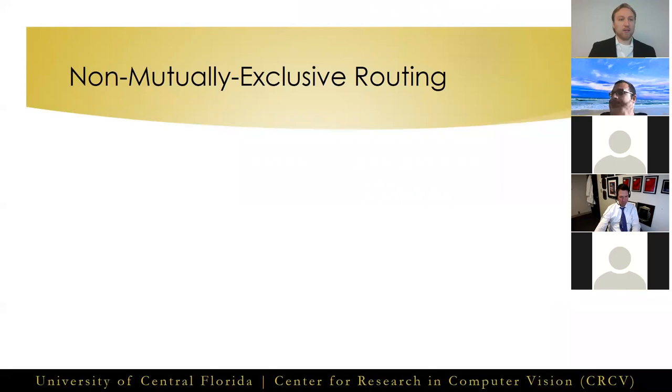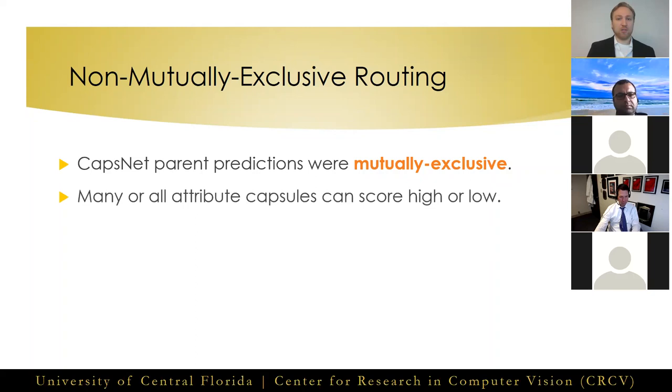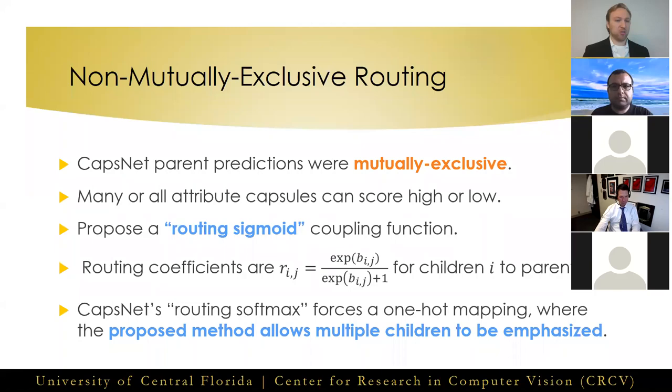For creating these attribute capsules, unlike in CapsNet where parent capsules were mutually exclusive — for example, a prediction of the digit 5 cannot also be the digit 3 — our parent capsules are not mutually exclusive of each other, where a nodule can score high or low in each of the attribute categories. For this reason, we modify the dynamic routing algorithm to independently route information from children to parents through a routing sigmoid function. Where the original routing softmax employed by CapsNet enforces a one-hot mapping of information from children to parents, our proposed routing learns a non-mutually exclusive relationship between children and parents to allow multiple children to be emphasized for each parent, while the rest of the dynamic routing procedure follows the same as in CapsNet.